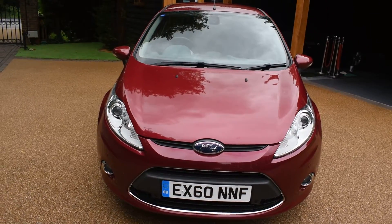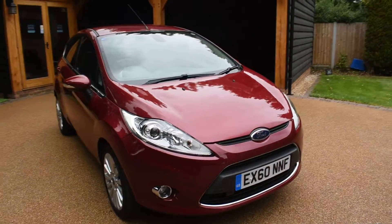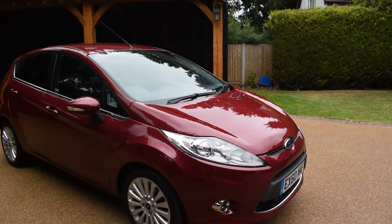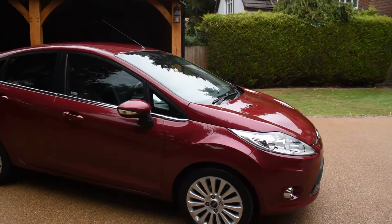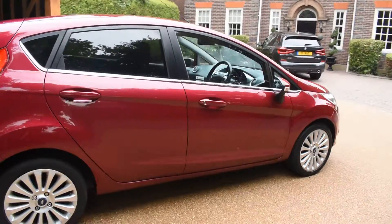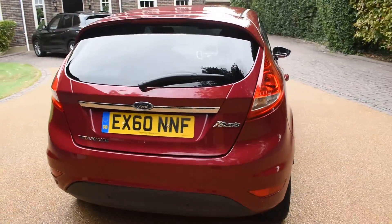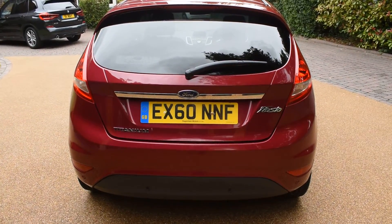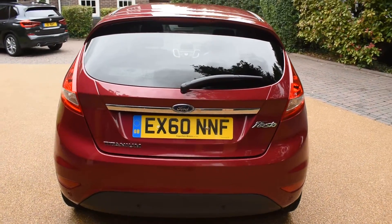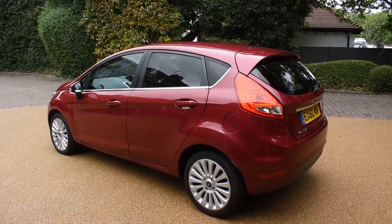It's also got the full automatic gearbox. I'm just going to walk you around and show you how nice this car is. It's got front and rear parking aid. There's no bad damage to the bodywork at all — it's in super condition. As you can see it's an EX Essex prefix, so it's a local car, not an out-of-area car. It's also got privacy glass to the rear.